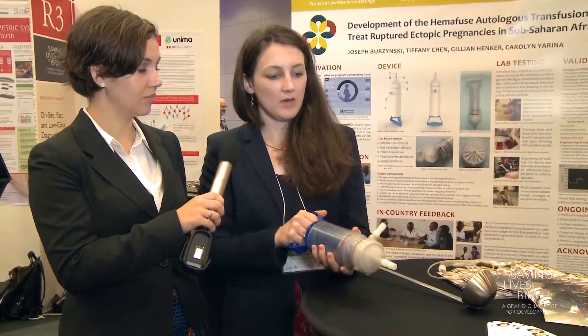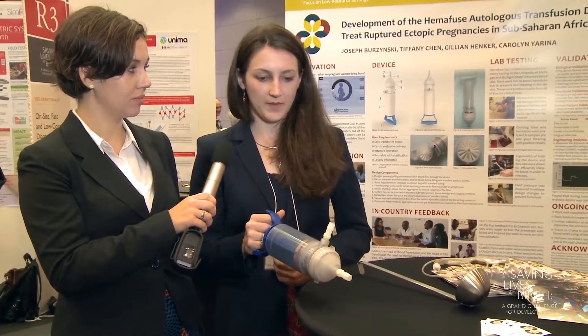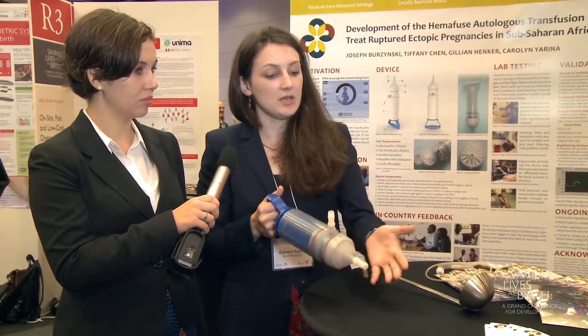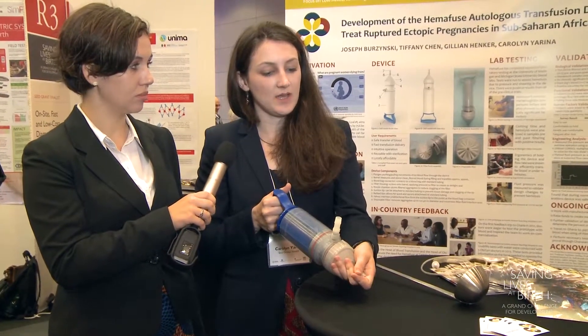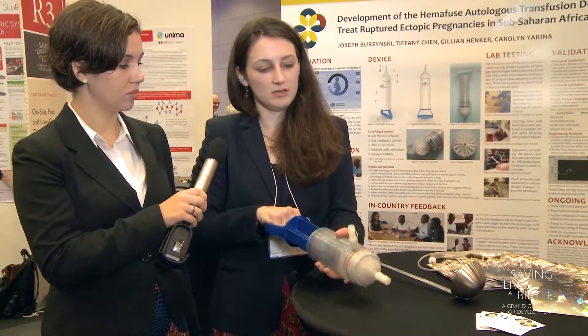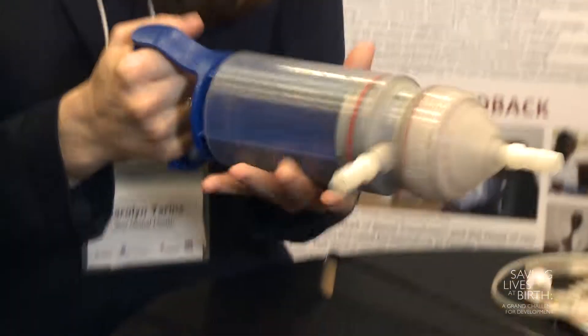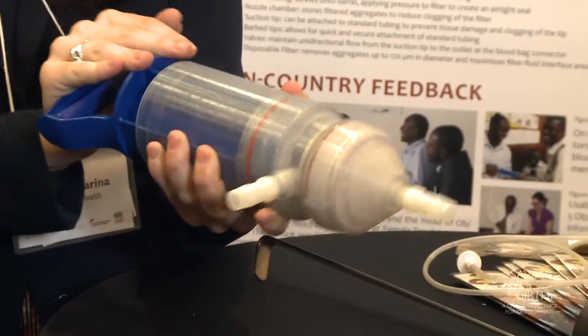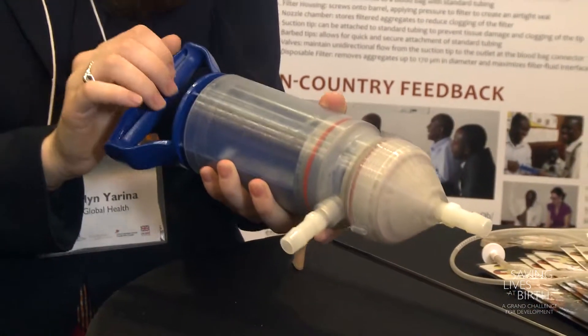Our device functions where the surgeon will cut the woman's stomach open and about a third of her blood is pooled in her abdomen. To salvage it, we put the device into the body cavity. You suction and put blood into the middle of the device here, and then when you push the handle down, it goes straight out into a blood bag to be retransfused.